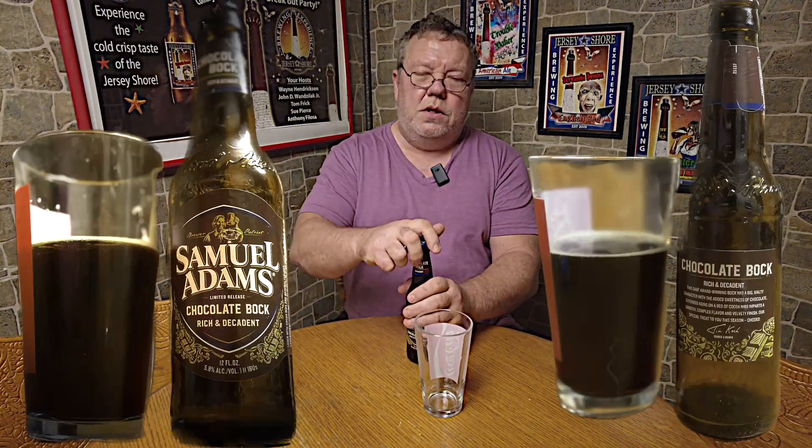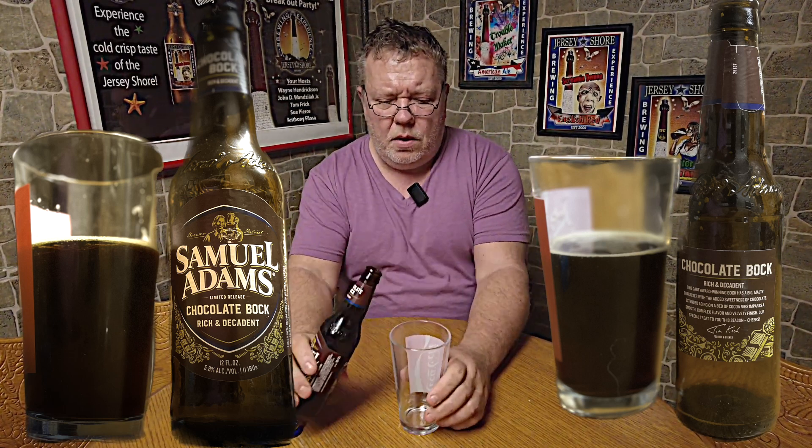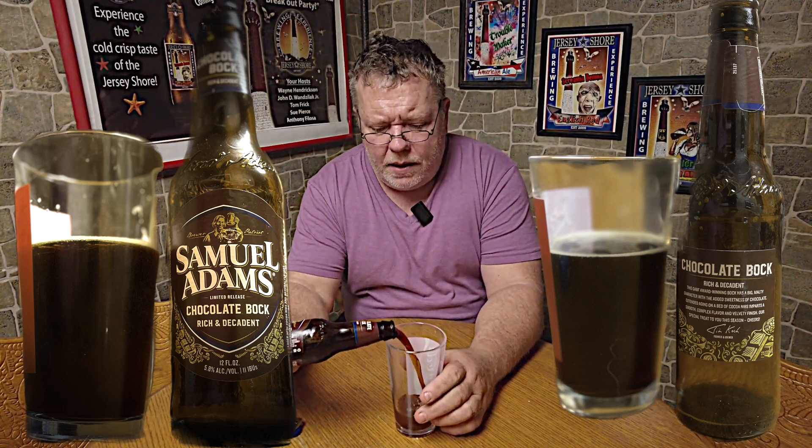Let's pop it and see what it looks like. This should come in almost a coffee color, maybe a little darker. Oh yeah, we're dark. Nice head on that thing. Doesn't seem to be too thick. I think I can smell it — I definitely smell the chocolate.